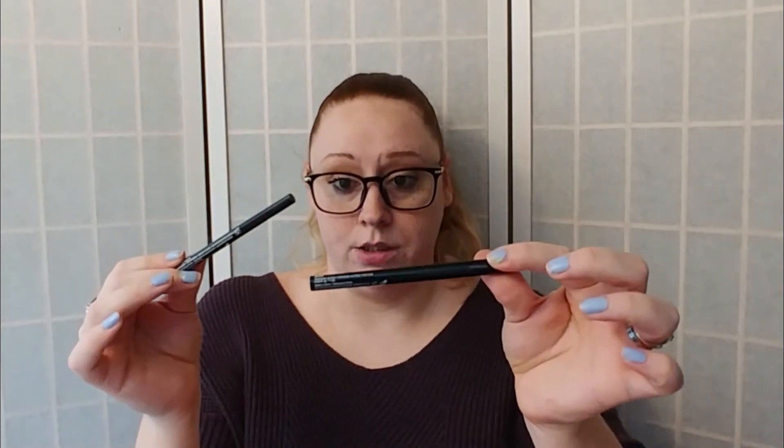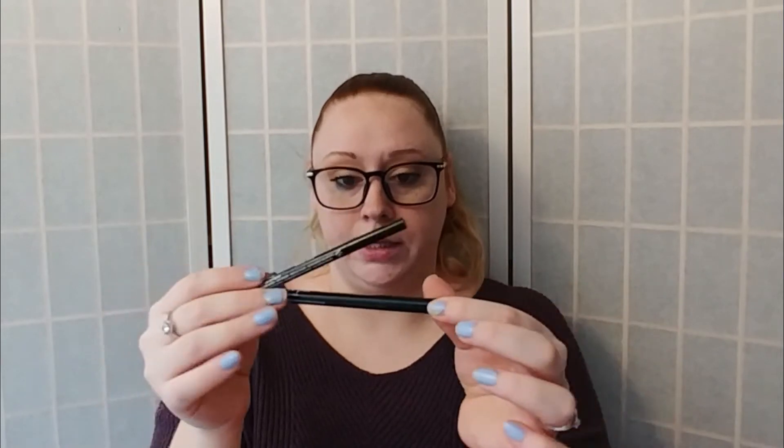The next thing I got was the NYX Epic Ink Liner. I thought it was pretty cool. The one I usually use is the NYX That's The Point Professional liner. This Epic Ink Liner is a lot smaller than what I usually use, so I'm excited to try it.